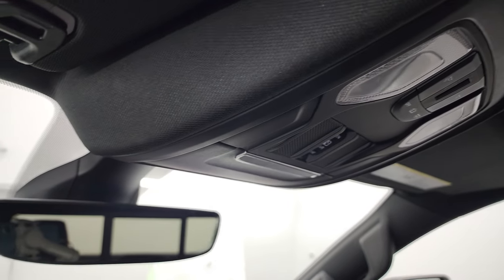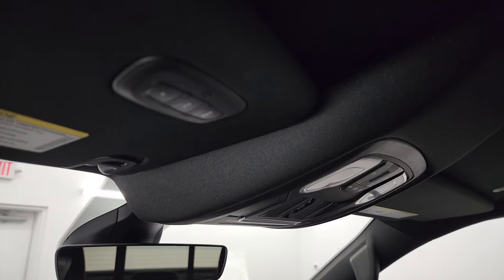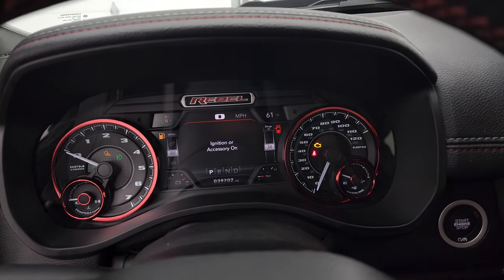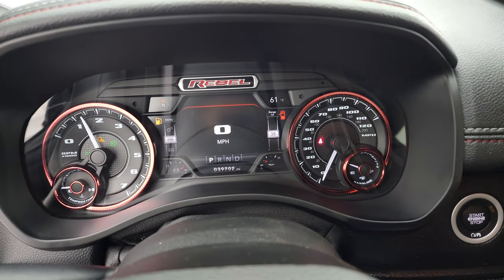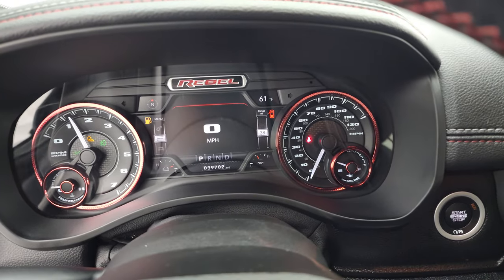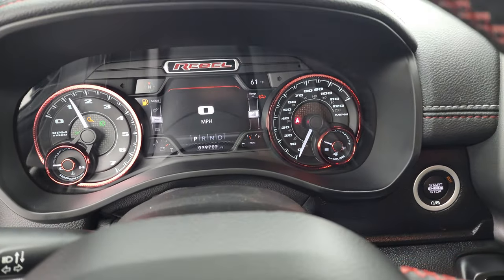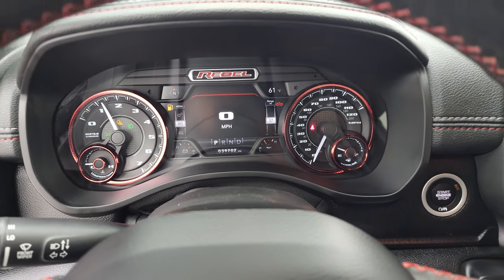Passenger side floor mat and seat are in fantastic condition. It smells very clean inside this truck — I don't think it's ever been smoked in. The headliner is in fantastic condition as well. You do get map lights, power sliding rear window button, auto-dimming mirror, and HomeLink buttons for your garage door, security systems, and lighting systems. We'll start it up and take a look under the hood — also check out all those LED lights.